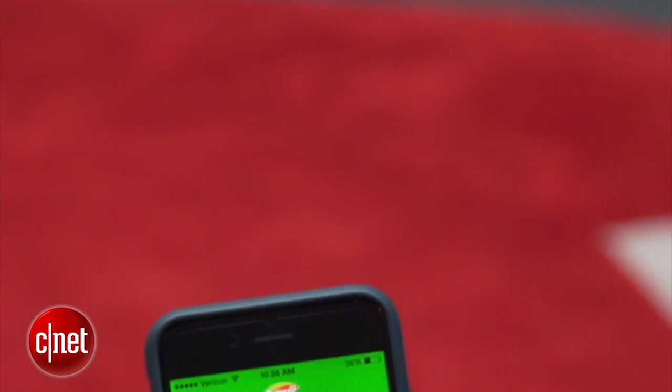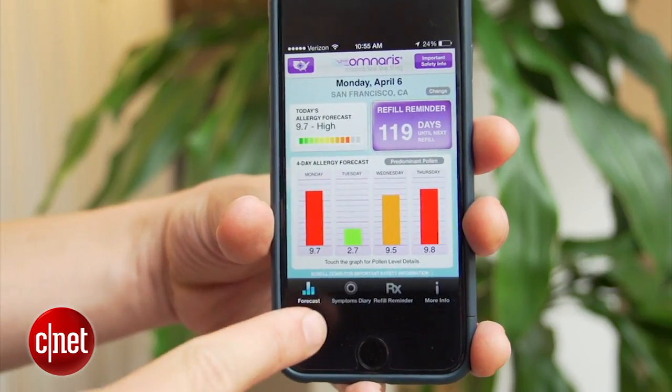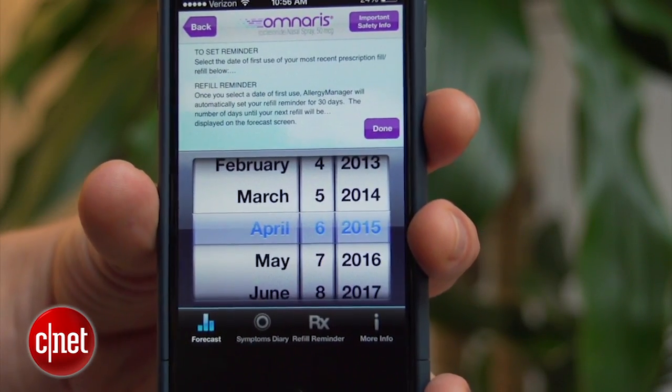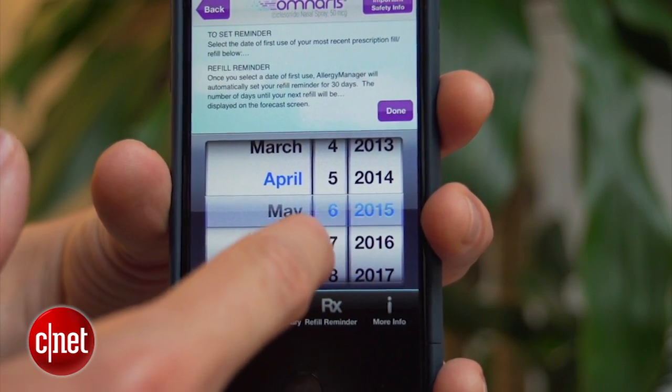A couple of different allergy medication manufacturers also have their own apps. Zyrtec and Omnaris both make free downloads that provide pollen forecasts and let you track your symptoms. These apps are especially beneficial if you use the medication, as are prescription reminder features and even in-app coupons for your next purchase.